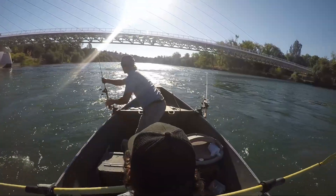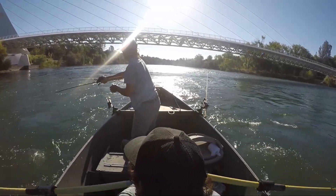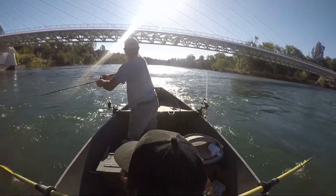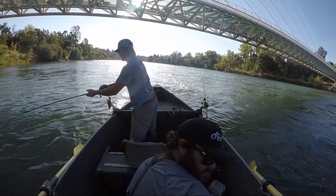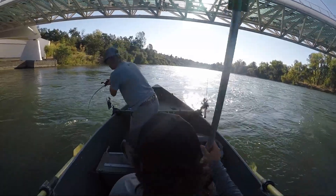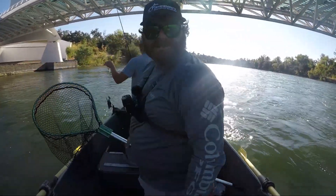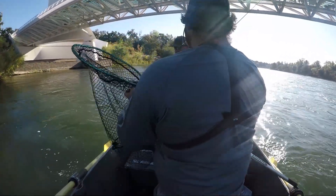Oh, there's one - still on! Big one? Good job. That's a beautiful fish. Dang it - dang it, that was a good one. It never jumped too. I should have seen the color on that fish - it was like gold.